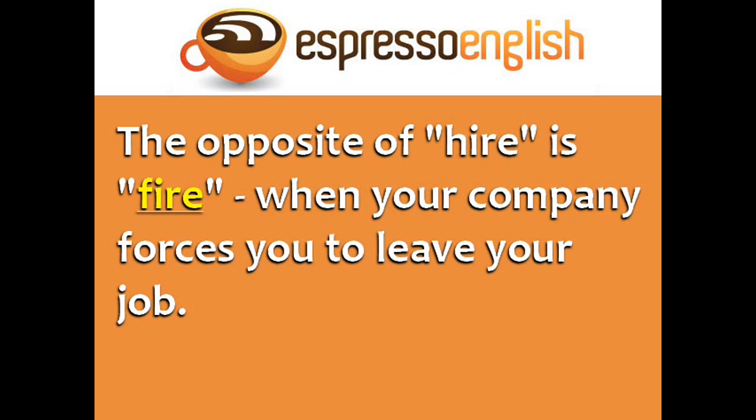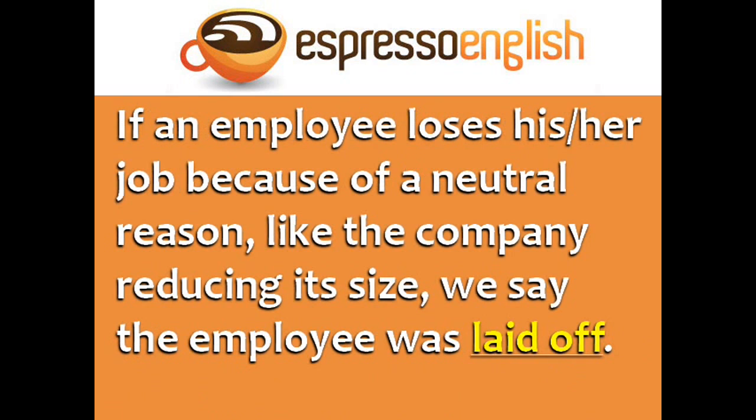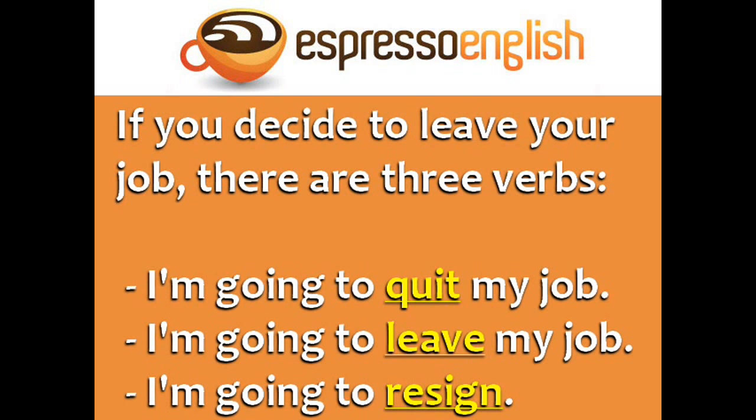The opposite of hire is fire — when your company forces you to leave your job. For example, Peter was fired because he never came to work on time. Usually if someone is fired, it's because they did something bad. If an employee loses his or her job because of a neutral reason, like the company reducing its size, then we say the employee was laid off. For example, Donna was laid off when her company started having financial problems. If you decide to leave your job, there are three verbs you can use: I'm going to quit my job, I'm going to leave my job, I'm going to resign.